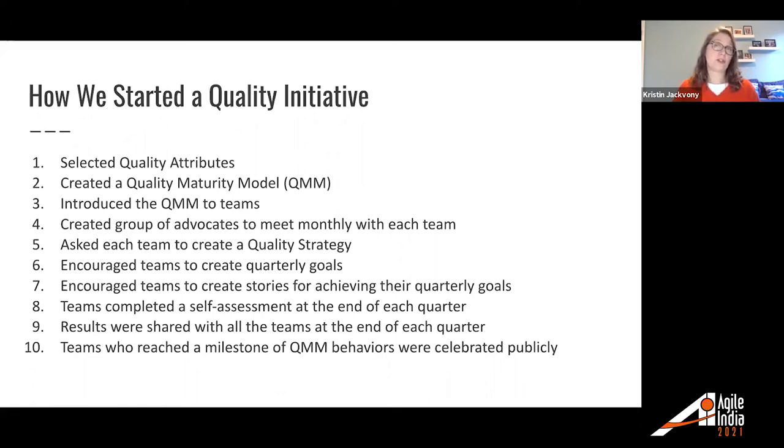Then we asked each team to create a quality strategy — like a contract that each team would create together saying, 'This is how we're going to do quality as a team.' We also encouraged teams to create quarterly goals to meet some of the quality maturity model behaviors each quarter and to create stories for achieving those goals on their JIRA boards. Then every quarter, teams completed a self-assessment to see where they were in the quality maturity model, and those results were shared with all teams at the end of each quarter. Teams who reached milestones were celebrated publicly.